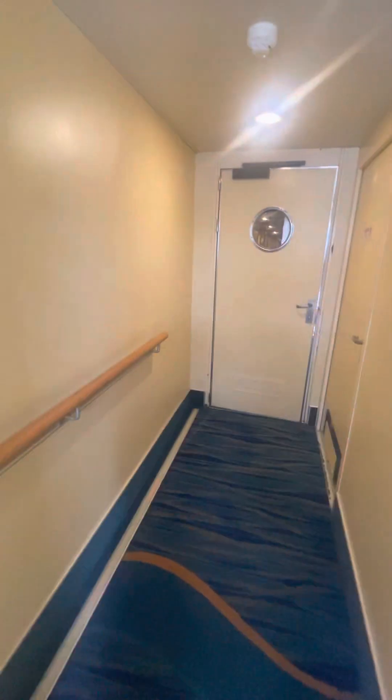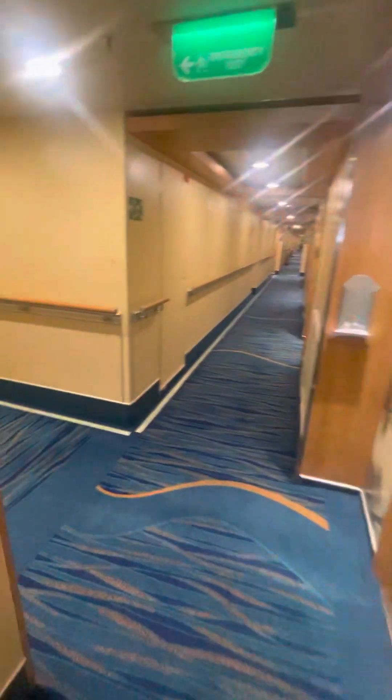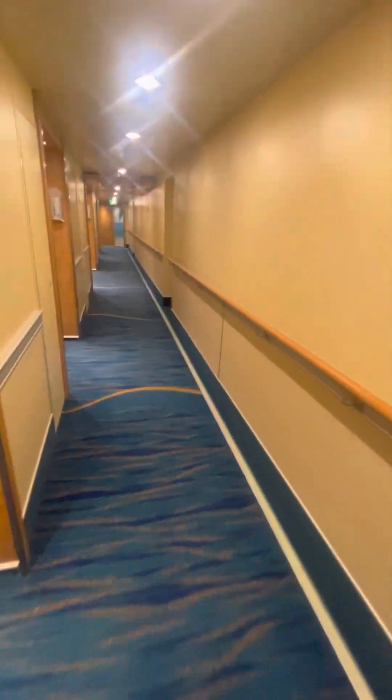That's the room — 6201, interior with a walkway window. So if you're claustrophobic but you want a cheap room, it's basically the same price as an interior and you get a window. Bye!